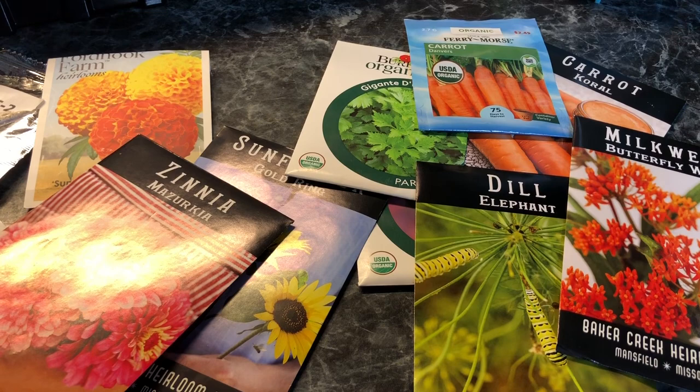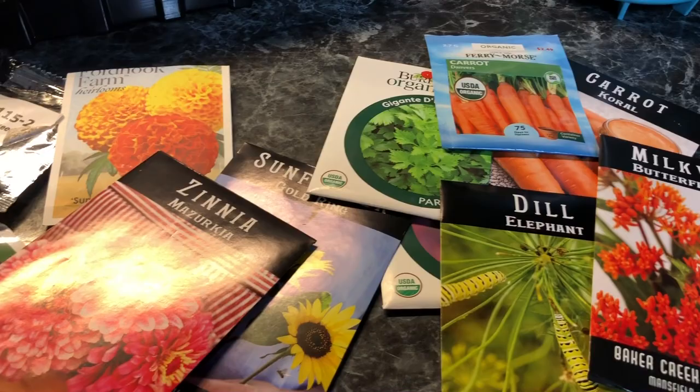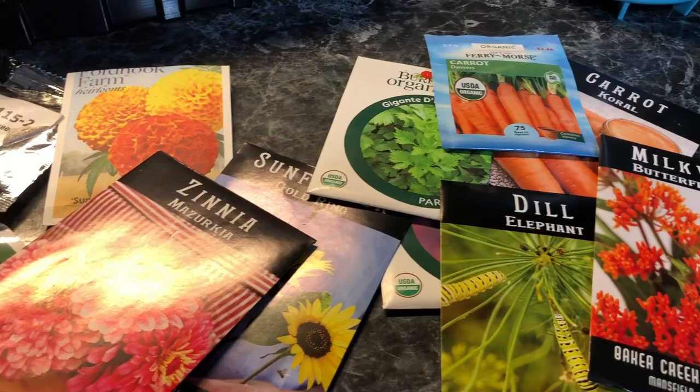When the community found out that I was raising butterflies, I would take my big tanks to the library and to the schools, and I would show children the importance of taking care of our butterflies.